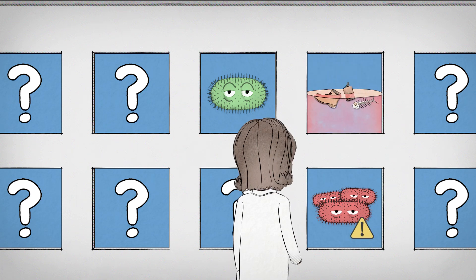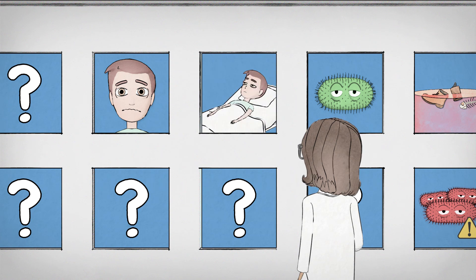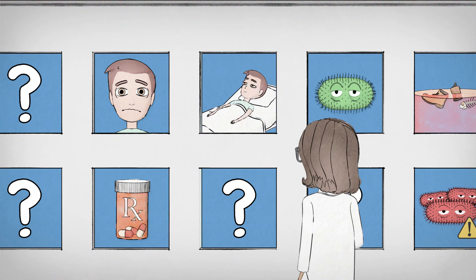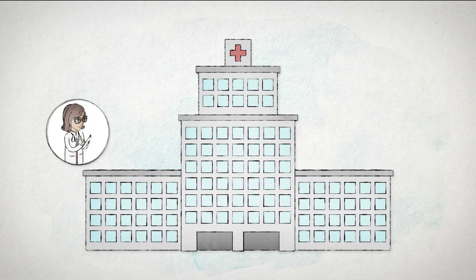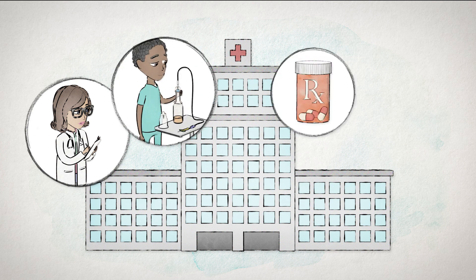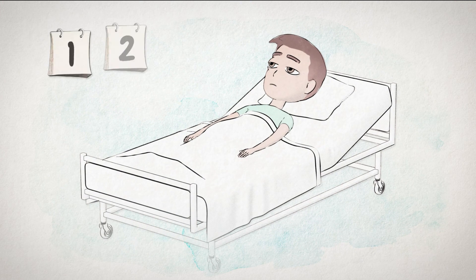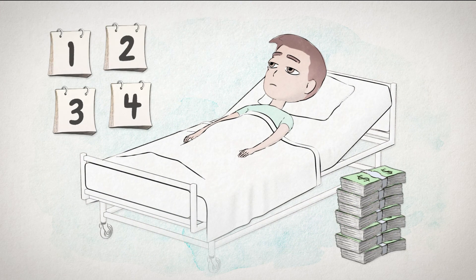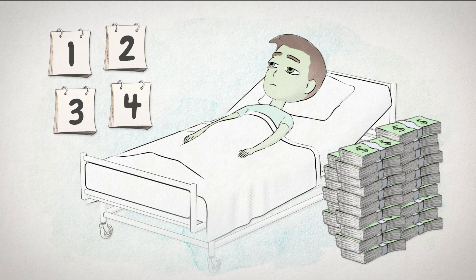Guessing wrong can have terrible consequences. A patient may experience unnecessary stress, longer hospital stays, exposure to unneeded antibiotics and adverse events. Hospitals absorb the cost of additional staff time, testing, treatment and extended stays. Just one contaminated culture can add three to four days and up to $10,000 in costs. But if the patient develops a hospital acquired condition during the extended stay, that cost could be much higher.